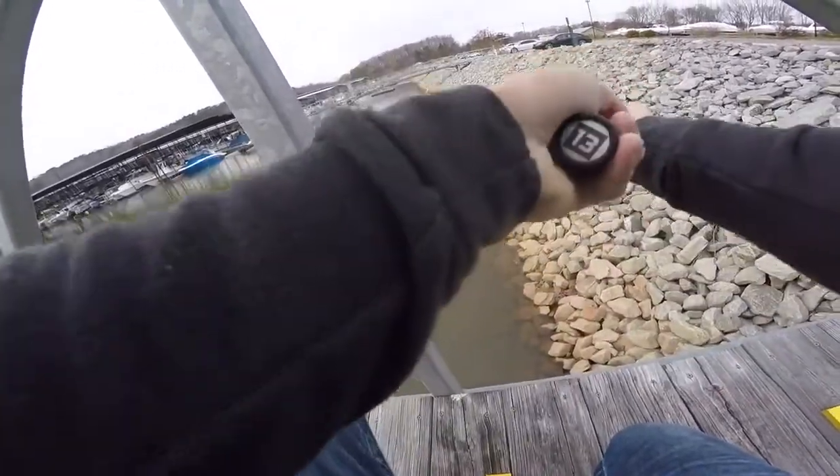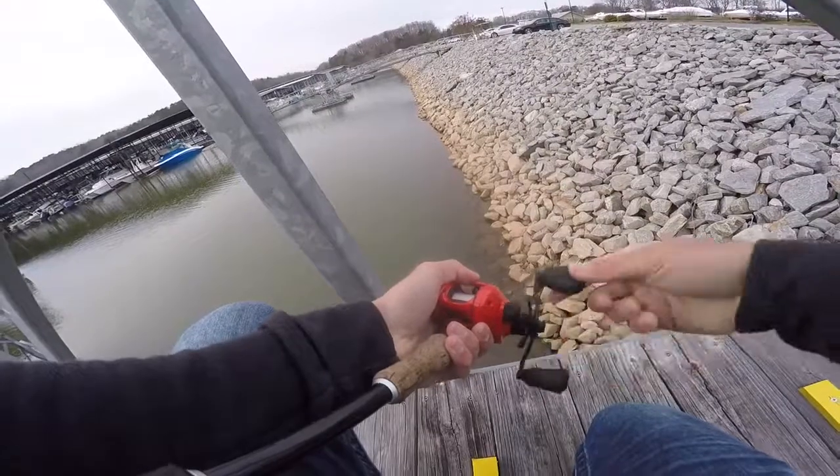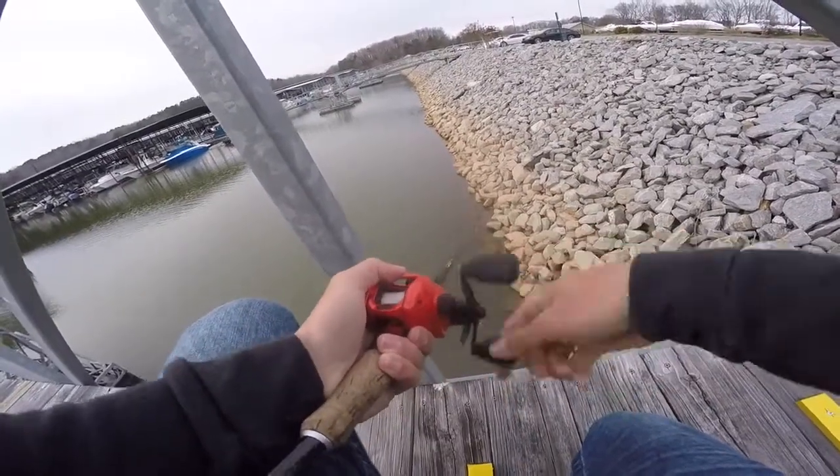Oh my god, he was freaking behind it! He's about two and a half pounds. See if we can get him to bite — oh man, he swirled right behind it, he never hit it.